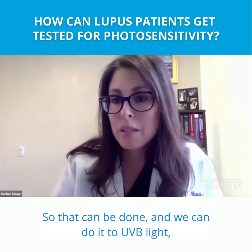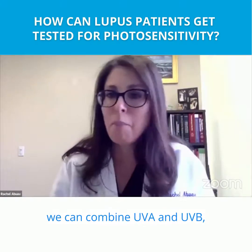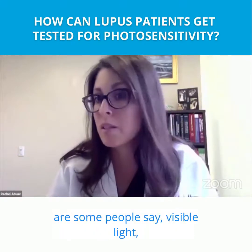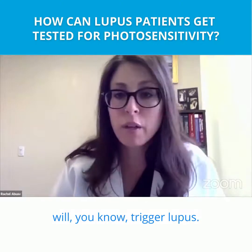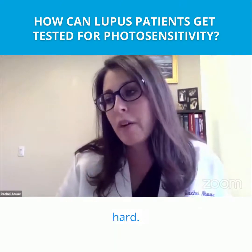That can be done with UVB light, UVA light, or we can combine UVA and UVB. We even used to do it with visible light, because there are some people who say visible light will trigger lupus, and that probably is true to a certain degree, but it's very hard to demonstrate.